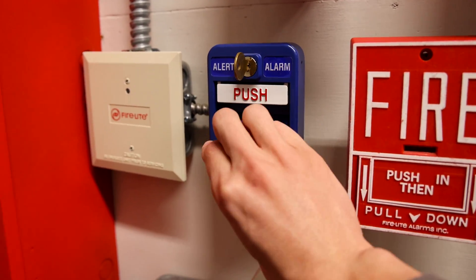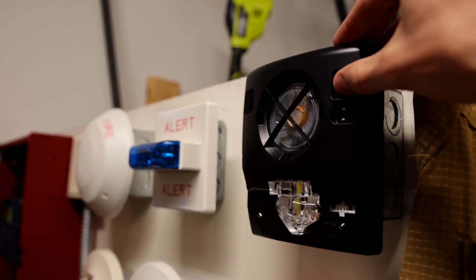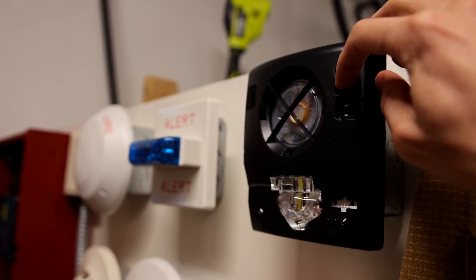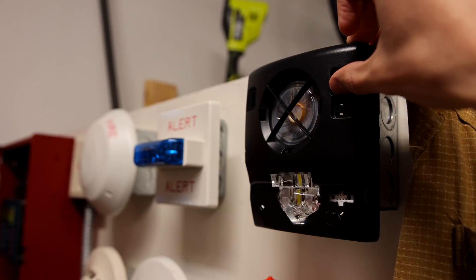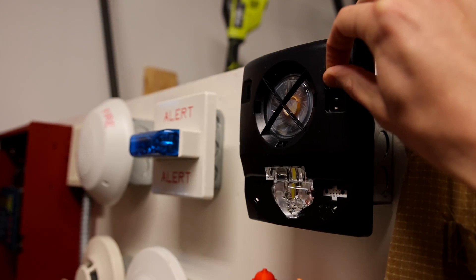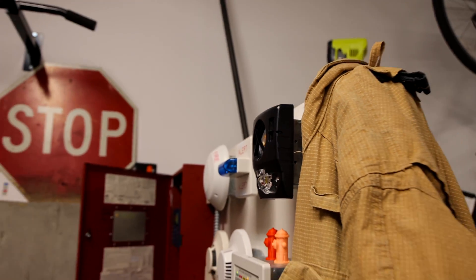Here we go. So this is two watts, one watt, half watt, and then one-fourth watt. That's its quietest setting — pretty quiet. And that's its loudest setting.